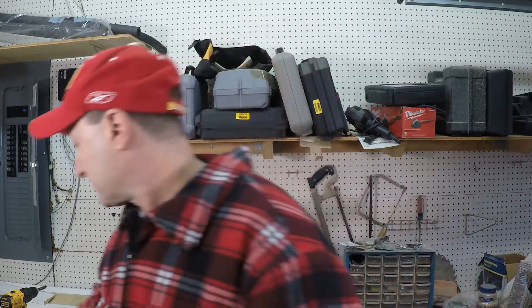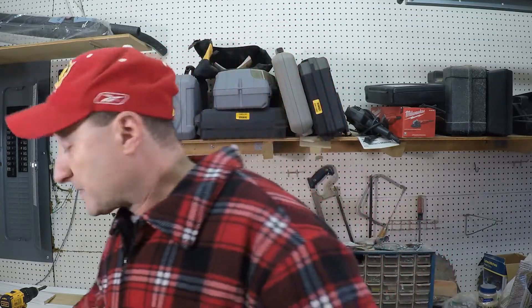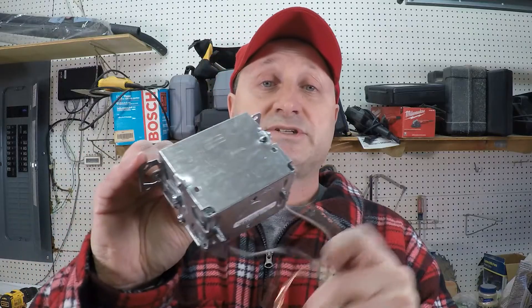There could be two things happening. You could have your black, which is your hot, and your white, which is your neutral wire, crossing or touching each other downstream. If somehow they touch together, or one of the wires touches your box or something else that's not part of the circuit, it'll cause your circuit breaker to trip.